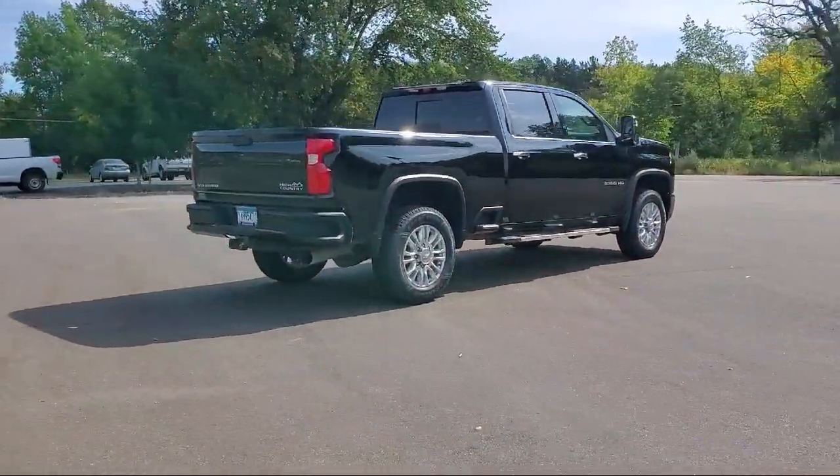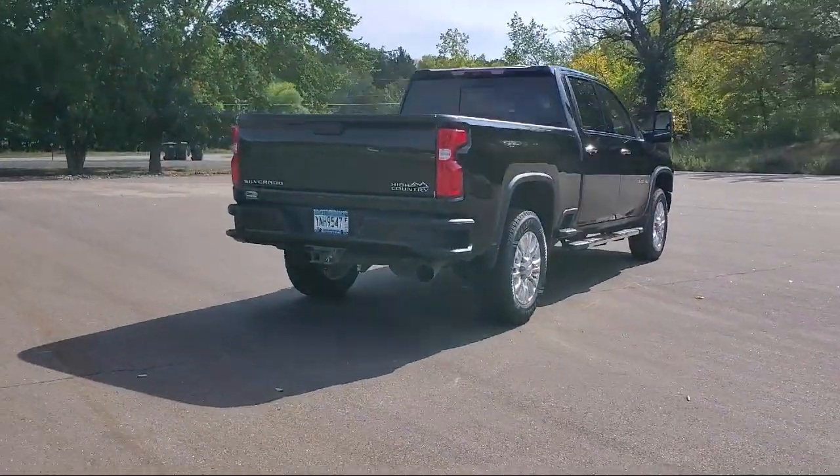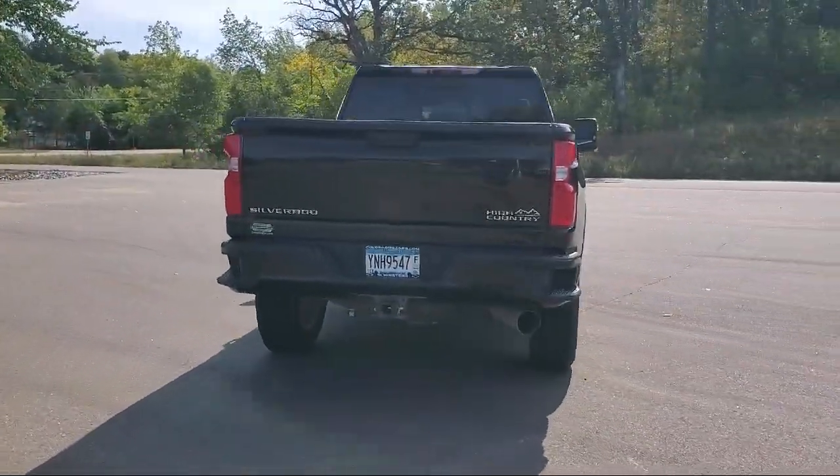It also features air conditioning, traction control, a bed liner, and has less than 40,000 miles on the odometer.